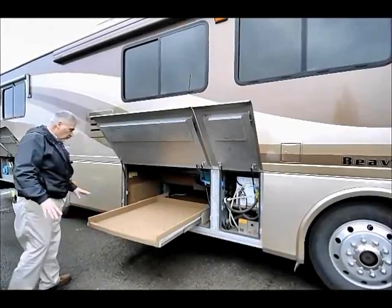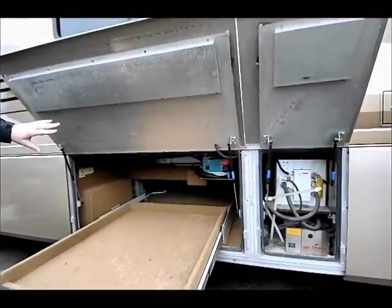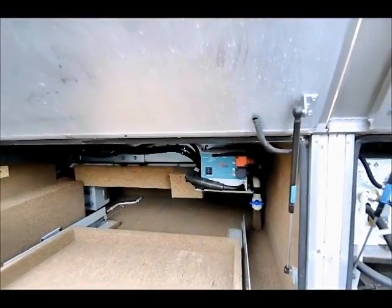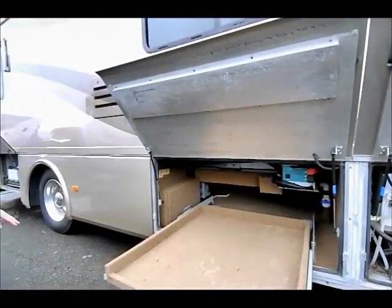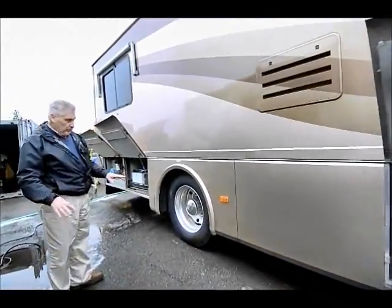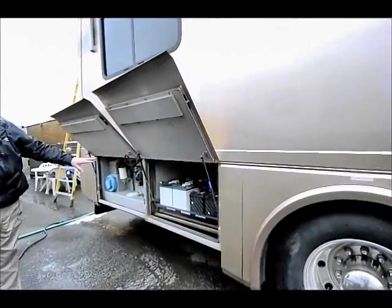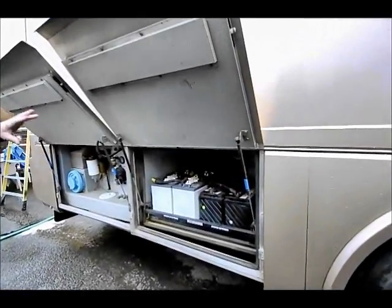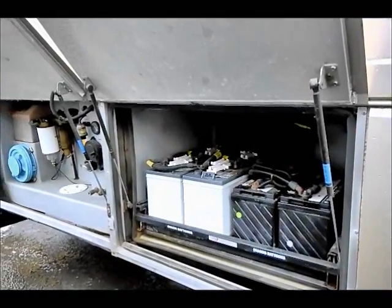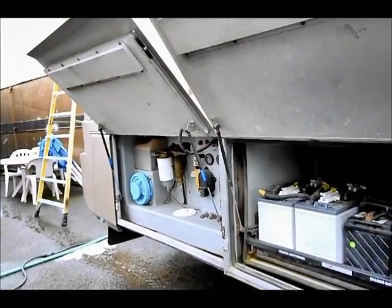Over here you've got a sliding tray in the bay storage, and you have your inverter right back up here. I'm not sure of the exact size, but known in Beaver it's probably a 2,000 or 2,500-watt inverter. You can see the big storage area right here. All aluminum wheels — no inserts, so these are solid aluminum wheels. We've got four six-volt batteries for the coach and two batteries for the engine. Over here are your utilities for the engine compartment: fuel filters, oil filters, air cleaners.